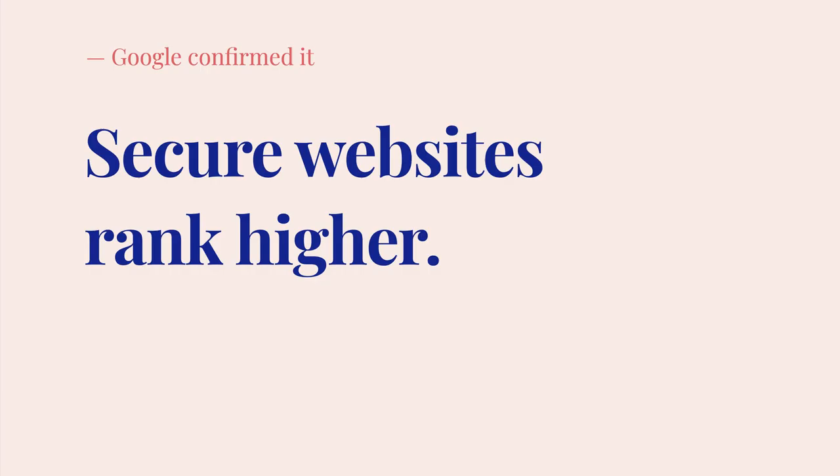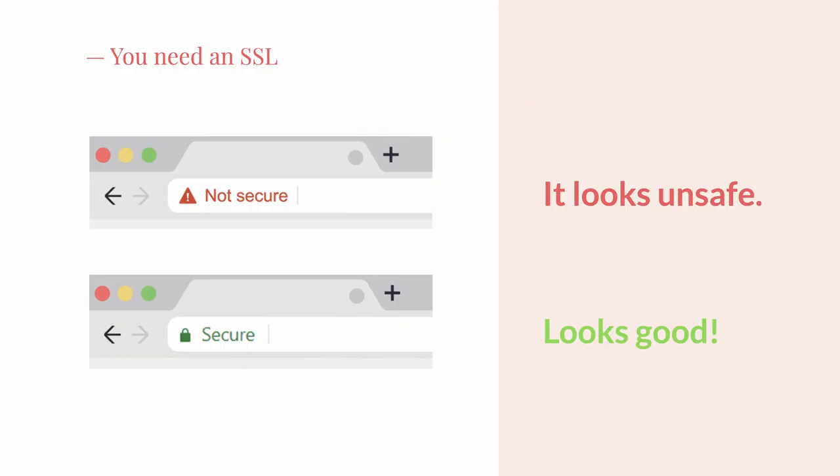You might be wondering if you need one, especially if you're not even taking credit cards on your website. The quick answer is yes, you do need an SSL certificate, and here's why. Google confirmed that secure websites rank better than non-secure ones. If you're trying to rank higher on Google, that's reason number one. If that's not enough, it is safer for your clients. Your visitors will see a padlock next to your URL instead of a 'not secure' sign when they're filling your forms.